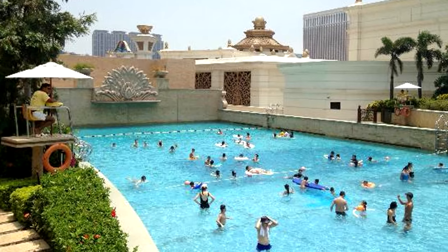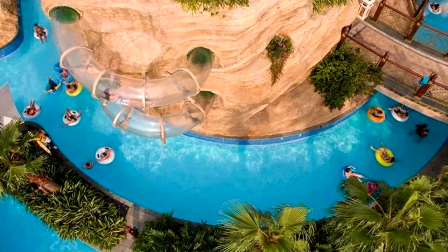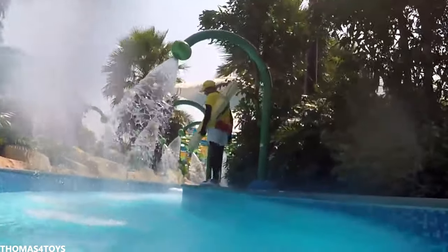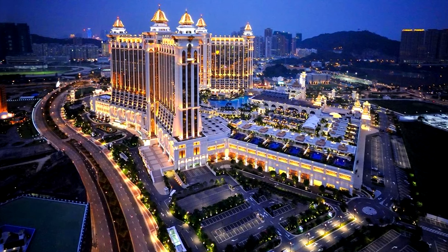It also has a wave pool, waterfalls that you can stand under, a place for children to play, and even a water slide that runs through an artificial mountain. If you decide to go here on vacation, it will undoubtedly be a lot of fun. There are also casinos to be found in Macau, which many people say can match the feeling of Las Vegas.